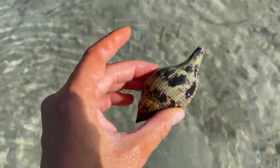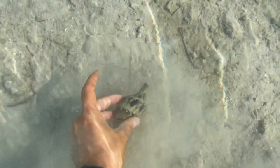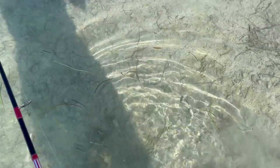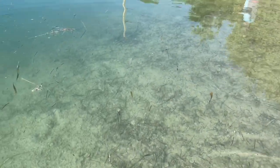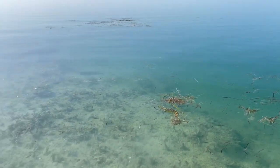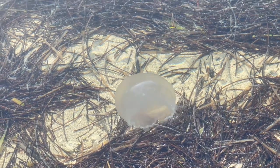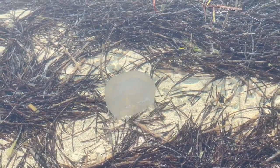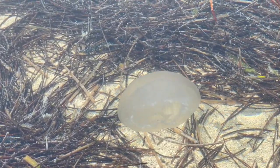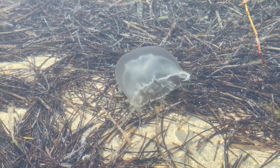Oh, look at that. He was just cruising along. All right, little dude, you can go back down there. Oh my God, I cannot express how much I love this clear blue water. Look at this little jellyfish swimming on by. This water is just so unbelievably clear. Look at that dude. How neat is that?